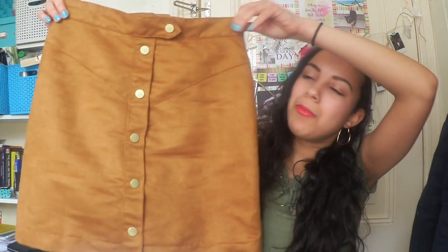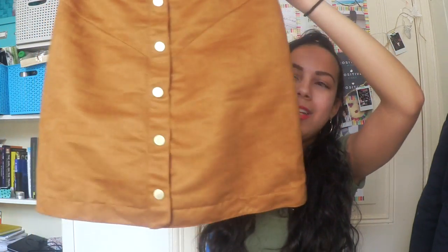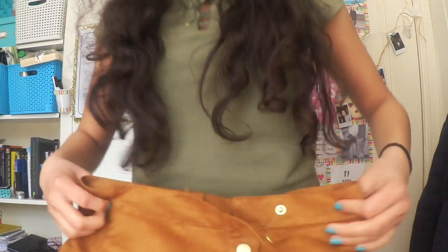The next thing I bought at H&M is this really cute pencil skirt. I also really love this sweater and I'm going to buy it. I like the detail — all the buttons go down. The nice thing is you can open the buttons, but it only opens here and then there's a zipper. I usually pair the skirt with this top or with a white top.